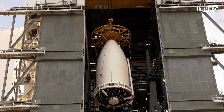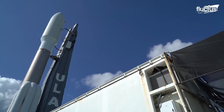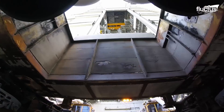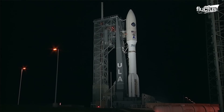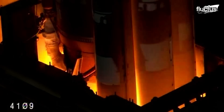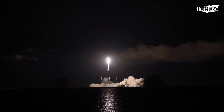Modern satellites are still launched using rocket technology developed from the 1940s onward. Of course, today's rockets are much more advanced and powerful. There are hundreds of different rockets worldwide, including the Atlas V 500, which can have up to five additional booster rockets attached.